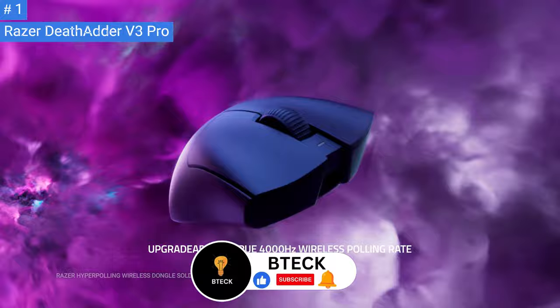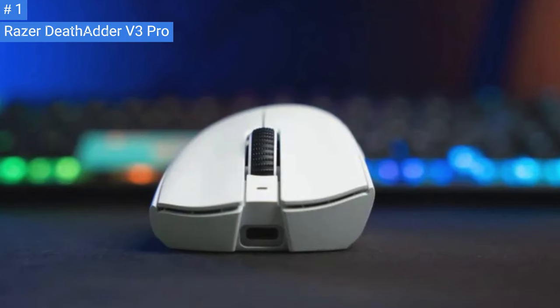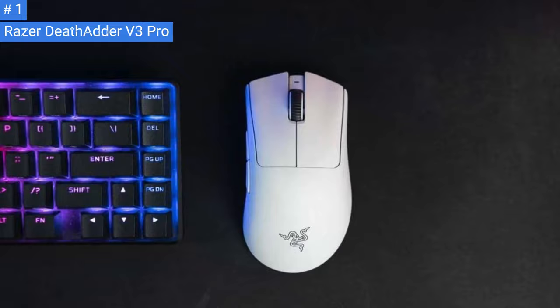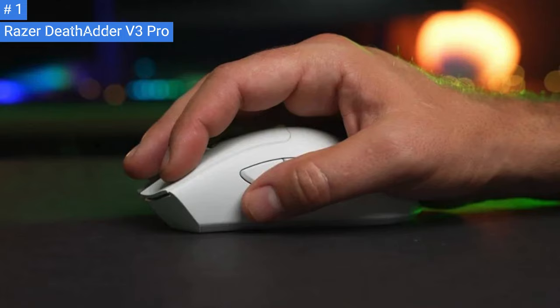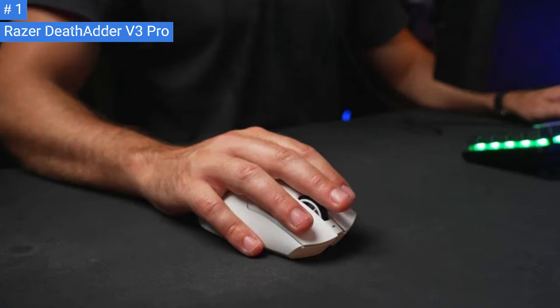The Razer DeathAdder V3 Pro is extremely lightweight and significantly lighter than the previous generation DeathAdder V2 Pro. It's also only marginally heavier than the smaller Razer Viper V2 Pro. Its comfortable right-handed shape has a fairly tall profile, making it well suited for a palm or claw grip. Razer has made some small modifications to the shape, with more subdued flared edges towards the front, more shallow comfort grooves on the left and right-click buttons, and the hump on the palm rest moved slightly towards the inside edge, with the side buttons sitting a bit higher on the body.